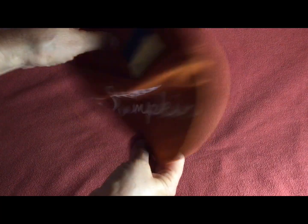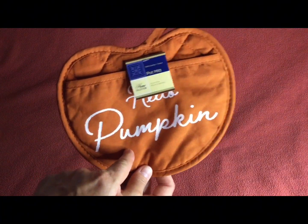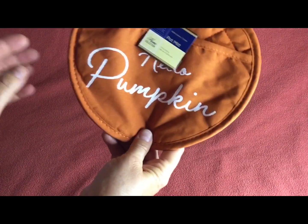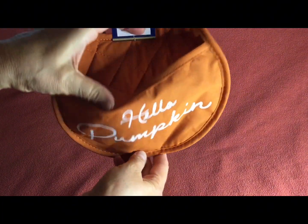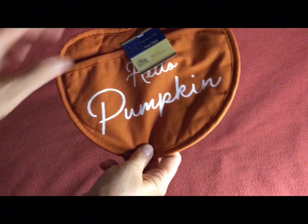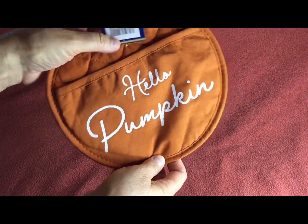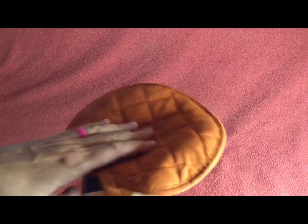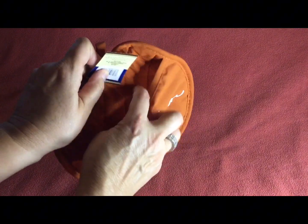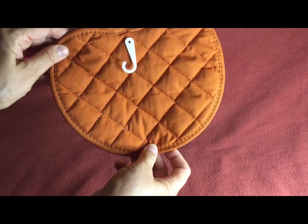I saw this pot mitt and when I first saw them I didn't know they said 'Hello Pumpkin' on the other side because they were all facing the wrong way. Then I saw somebody hauling them and noticed the text, so I went back and found one that said 'Hello Pumpkin.' It's probably not super functional for very hot things since it doesn't have a thick barrier, but how cute is that just to put in the kitchen for decoration? Adorable!